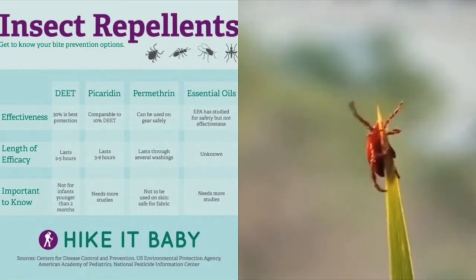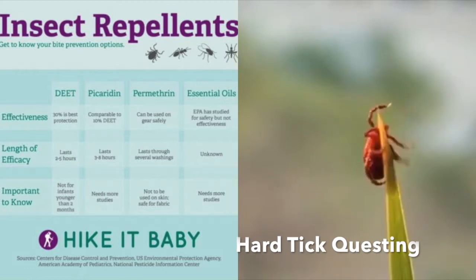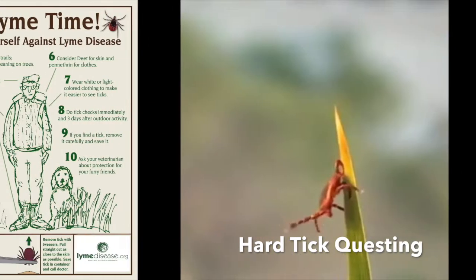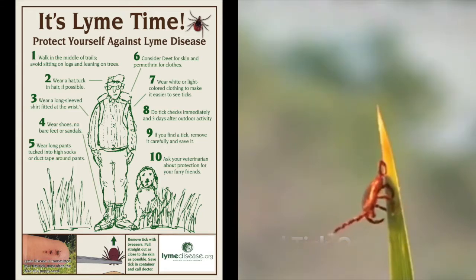A lot of times people think because they use repellents that they're safe outside. In reality, when it comes to hard ticks, especially if you're using DEET-based repellents, they are not very effective against a tick that's just questing. Hard ticks will just attach, crawl up on your body, find a spot to start feeding, and they will go undetected. If they go undetected for a number of days, that increases the potential of them actually transmitting disease.